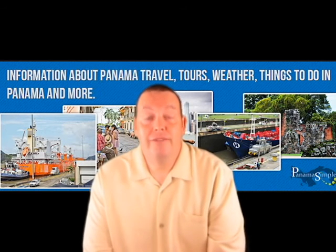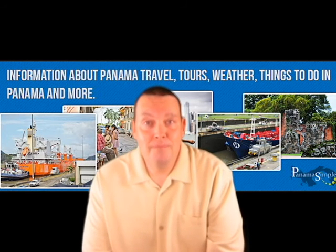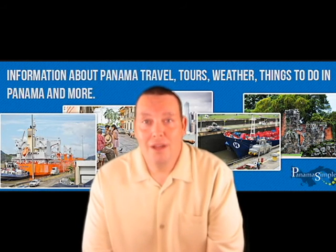Make sure you come back each week for more information on day trips around Panama. Thank you for visiting PanamaSimple.com. If you could also follow me on Google+, YouTube, and Facebook, that'd be great.